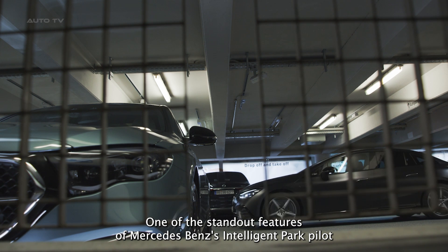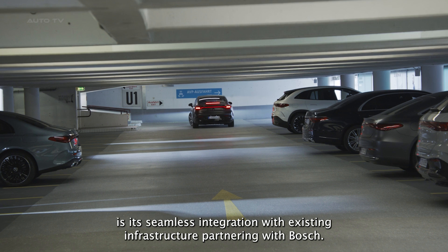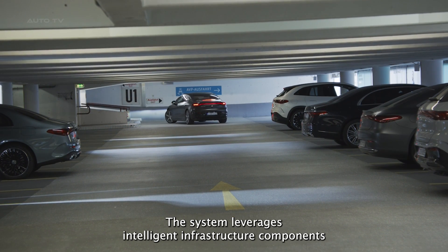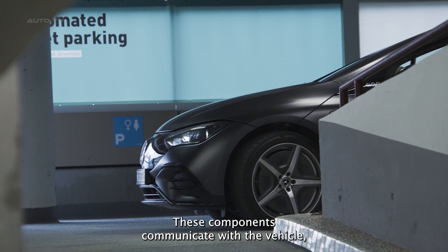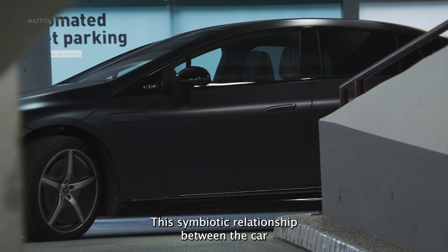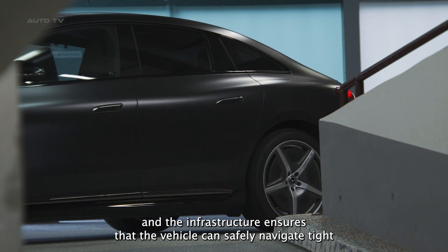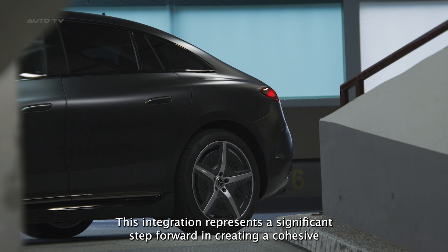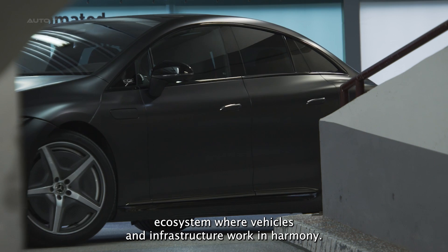One of the standout features of Mercedes-Benz's Intelligent Park Pilot is its seamless integration with existing infrastructure. Partnering with Bosch, the system leverages intelligent infrastructure components, such as cameras and sensors installed in the parking garage. These components communicate with the vehicle, guiding it through the complex maze of a parking facility. This symbiotic relationship ensures that the vehicle can safely navigate tight corners, avoid obstacles, and park with precision, representing a significant step forward in creating a cohesive vehicle-infrastructure ecosystem.